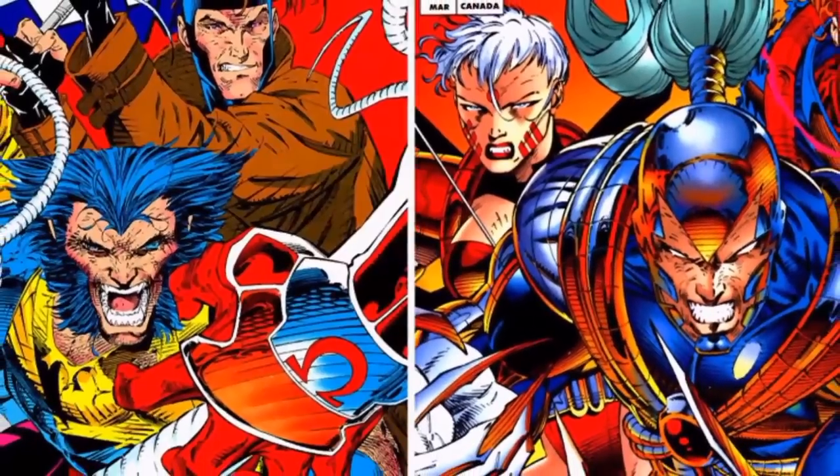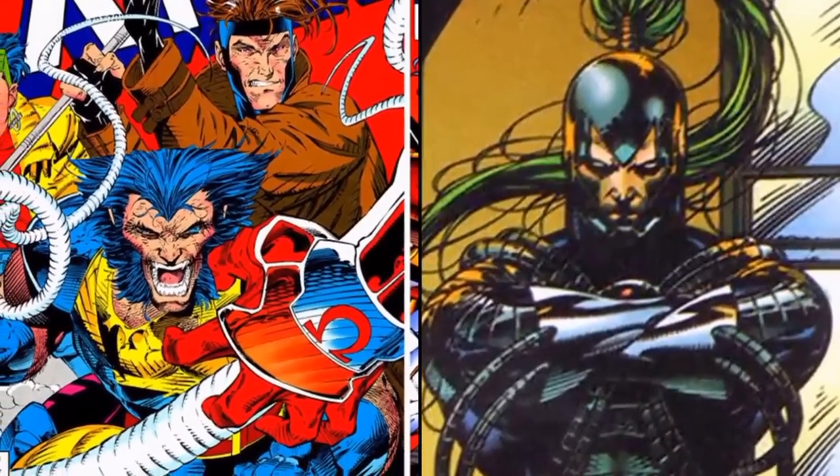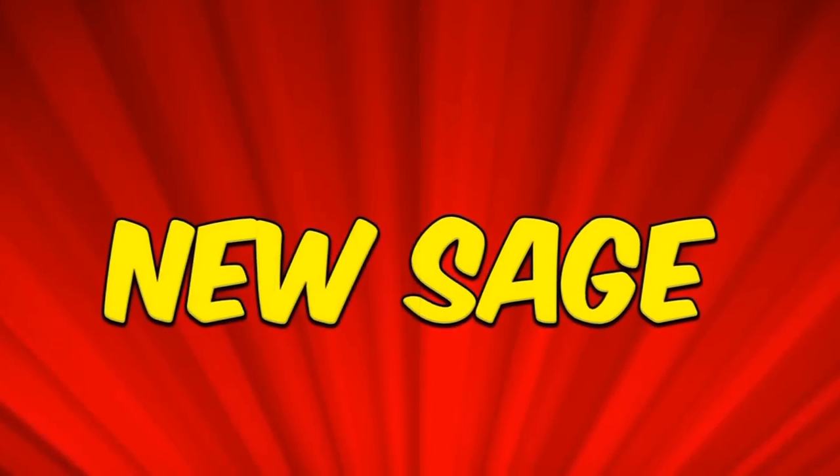Now due to his powers and abilities and his influence on the Image and DC Comics universe, for my 1 to 10 rating I'll give Warblade a rating of 6, which is an expert rating. I hope everyone enjoyed the video — I'll talk to you next time, be sure to like and subscribe to the New Sage.